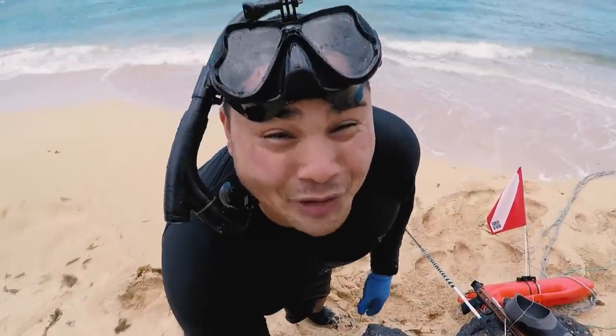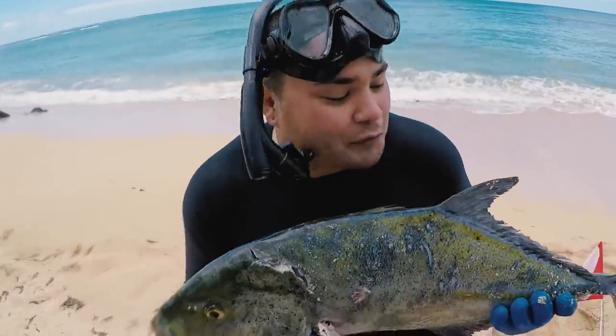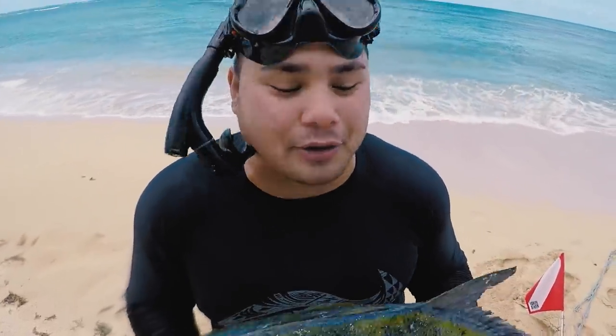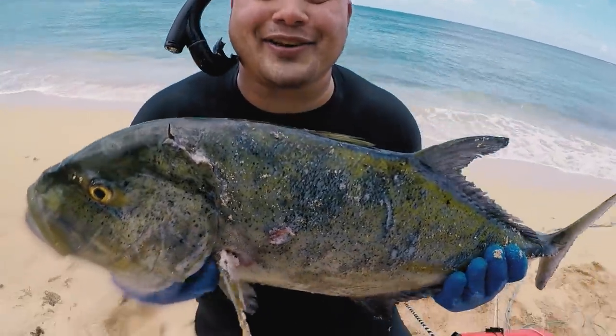Aloha everybody, welcome to this episode of Fish and Grills. We got lucky in the shallows today with this beautiful bluefin trevally, also known as omelu. This is above 10 pounds so it's considered an ulua. We're gonna take it out and make some delicious fish dishes, so stay tuned.